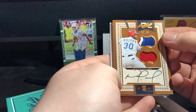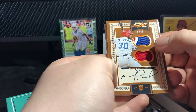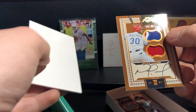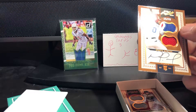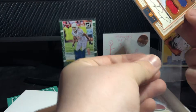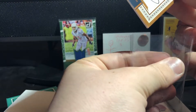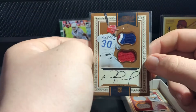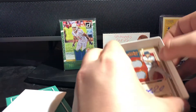Here is our first auto - Nomar Mazara! Look at the patch on that thing - Nomar Mazara rookie card. One-color patch on the bottom, three colors on the top - blue, red, and white, all the Rangers colors. Nice. Nomar Mazara, 15 out of 49, sick-looking patch up top, RPA.